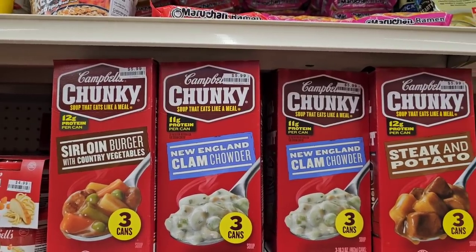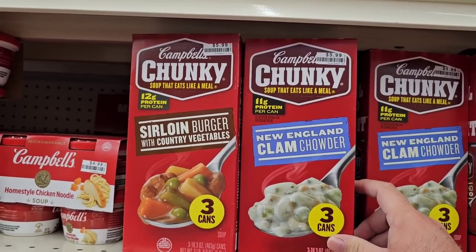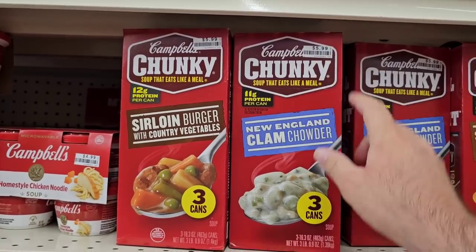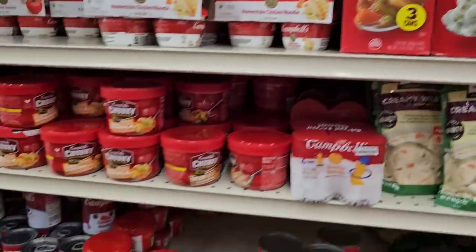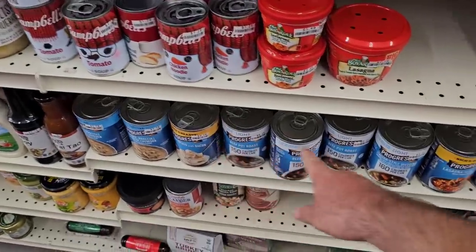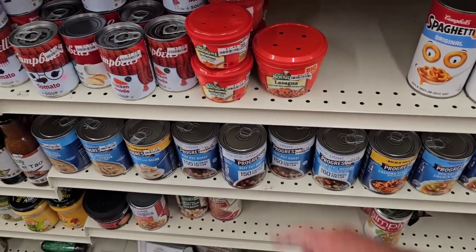The three-pack of Chunky soups went to $6, which is still an okay price. I kind of lucked out last time — they had a sticker for $4.79, she rang it up at $5.99 but gave it to me for the sticker price, which was very nice. And they have different — $2.29 for Progresso. Surprised this is this cheap here at Big Lots.